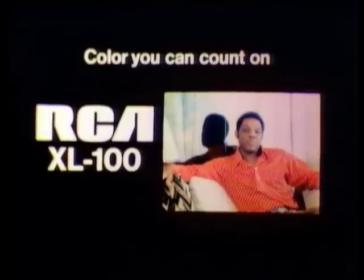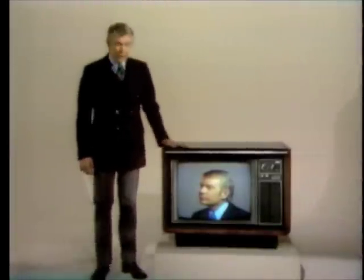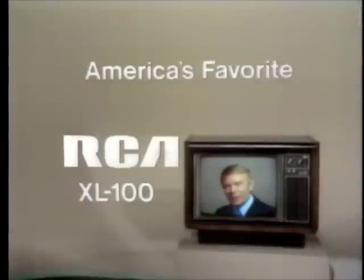All I can say is my XL100 is one of a set. Which set has the clearest color? Mine! The simplest tuning? Mine! The best solid-state design? Mine! Claims are confusing, but one fact is clear: when it comes to solid-state color TV, almost twice as many people own RCA as any other brand. Almost twice as many — like this RCA XL100. It's America's favorite. Come see why.